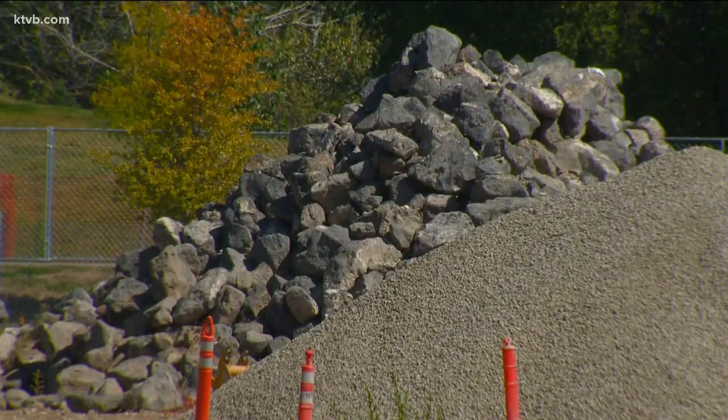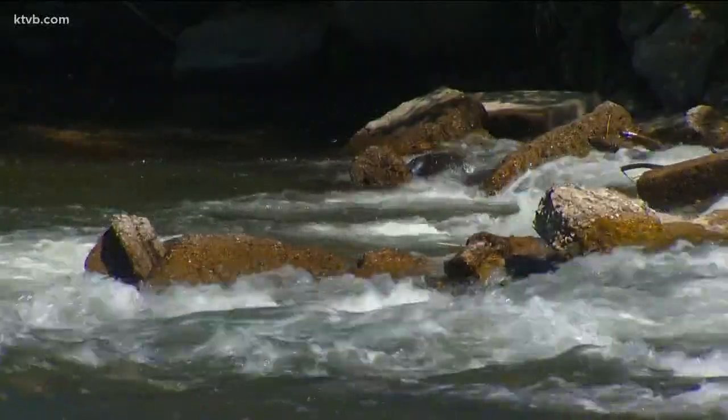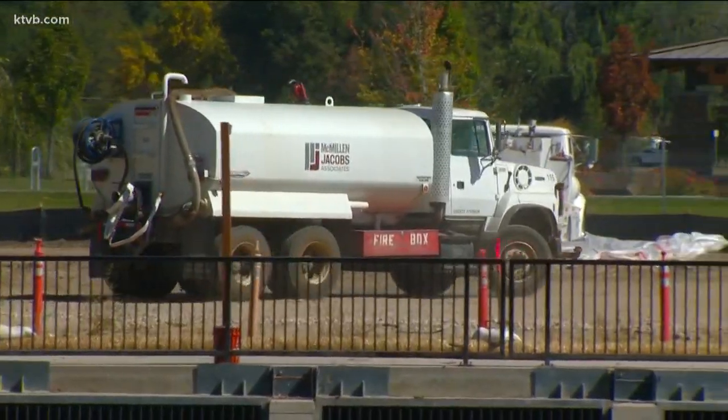Phase two also calls for placing boulders inside the river to create two more natural waves, which will go downriver towards Veterans Park Pond and will be more like Kelly's Whitewater Park features. It also includes rebuilding part of the Boise Greenbelt, with a brand new Greenbelt connection on the north side of Veterans Park Pond.